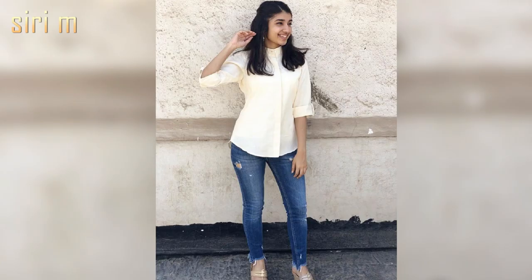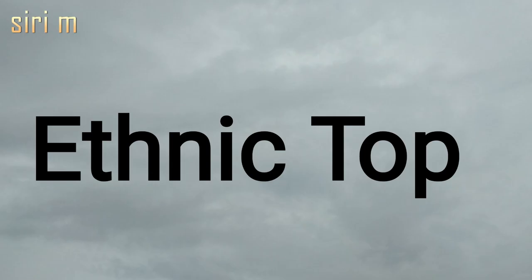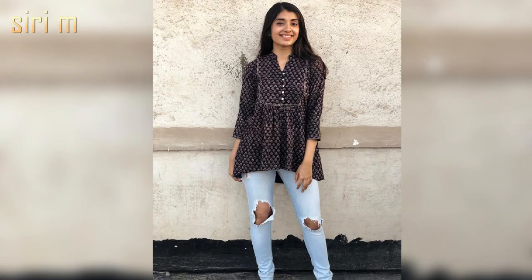Shirt style top — shirt style top gives you an official look. It's best for people who are working. The shirt style top is best for bootcut jeans and high-rise jeans.